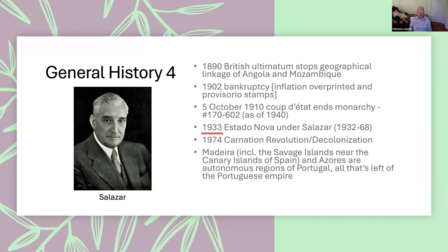In 1933, Salazar became dictator of Portugal and established what was called the Estado Novo. He was in power all the way to 1968 — 35 years. A few years after he died, they had the Carnation Revolution, which involved, among other things, decolonization. The Portuguese colonies basically went away in 1976. The only parts that remained became autonomous regions of Portugal: Madeira and the Azores — the two island groups closest to Portugal, which had no native population and had been settled by the Portuguese very early on.